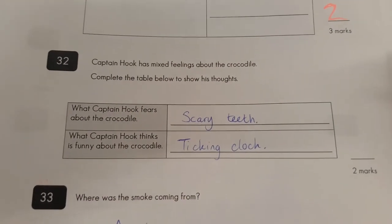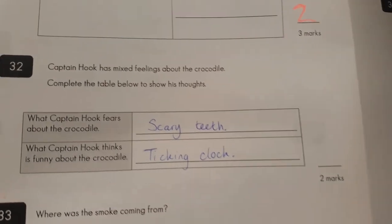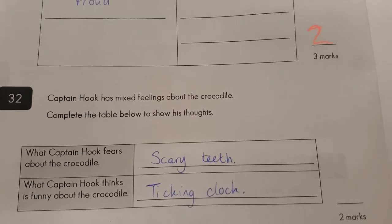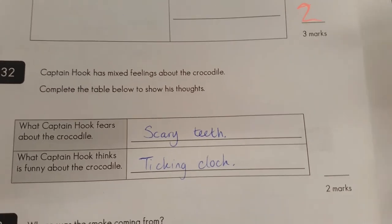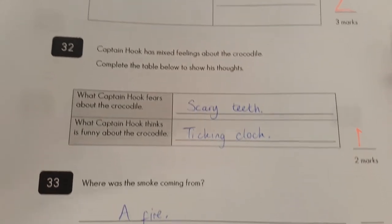So we'll go with two marks because they're giving two impressions with evidence. Question thirty-two: what does Captain Hook feel about the crocodile? Scary teeth. I think he's more upset about the crocodile because he's scared it's going to eat him. What's funny about the crocodile? The ticking clock. We'll give you a mark for that, because it means he always knows it's coming.